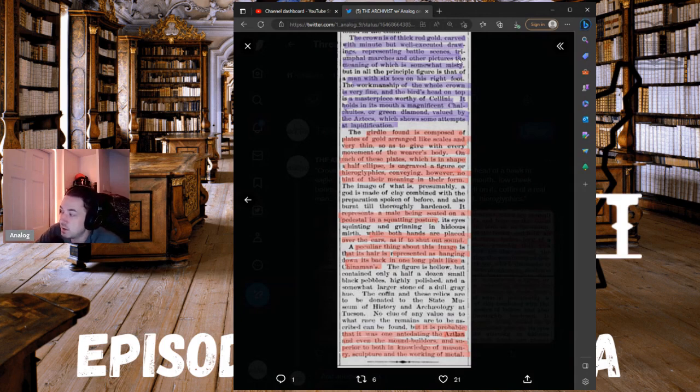The figure is hollow but contained only a half-dozen small black pebbles, highly polished, and a somewhat larger stone of a dull gray hue. The coffin and these relics are to be donated to the State Museum of History and Archaeology at Tucson. No clue of any value as to what race the remains are to be ascribed can be found, but it is probable that it was one antedating the Aztlan and even the mound builders, and superior to both in knowledge of masonry, sculpture, and the working of metal.